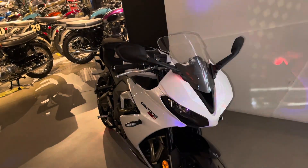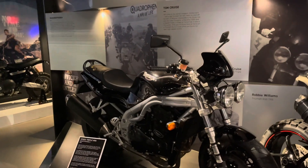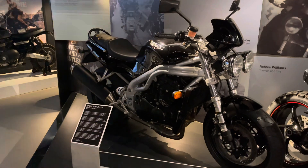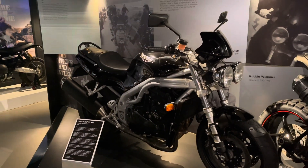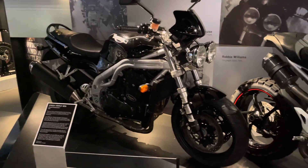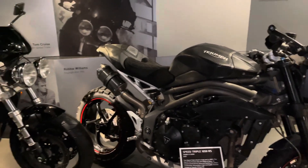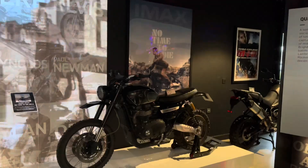Have you got the Mission Impossible bikes? Oh, absolutely beautiful. Of course, Triumph is synonymous — it's a heritage brand. It's been going many, many years and it's synonymous with films like The Great Escape, also the Mission Impossible films, James Bond, and the brand is beloved all over the world.